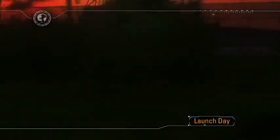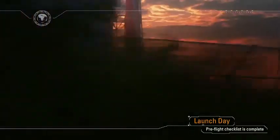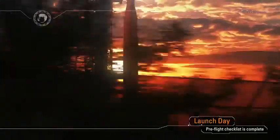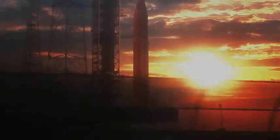At sunrise on launch day, engineers in the Launch Control Center have already powered up the spacecraft and the rocket and loaded the core stage and upper stage with cryogenic fuel. As launch window open approaches, final checks are performed, and when all systems are go, terminal countdown is initiated.